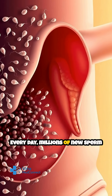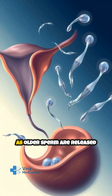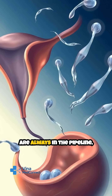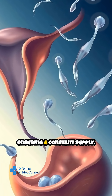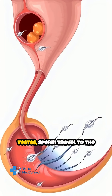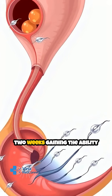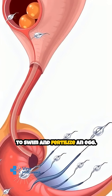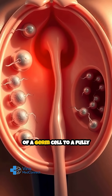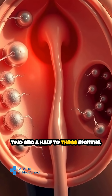Every day, millions of new sperm cells are produced, but they don't all mature at the same time. As older sperm are released or reabsorbed, new ones are always in the pipeline, ensuring a constant supply. After initial formation in the testes, sperm travel to the epididymis, where they spend about two weeks gaining the ability to swim and fertilize an egg. Altogether, from the first division of a germ cell to a fully functional sperm, it takes about two and a half to three months.